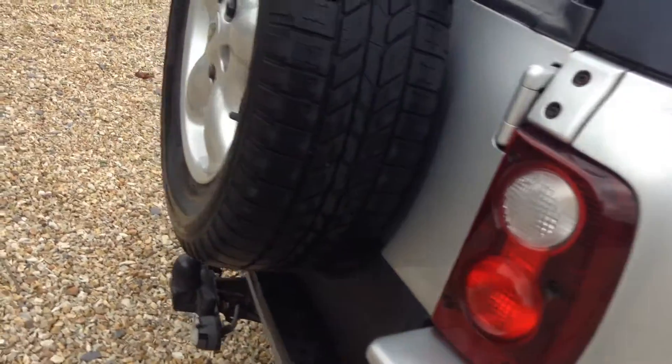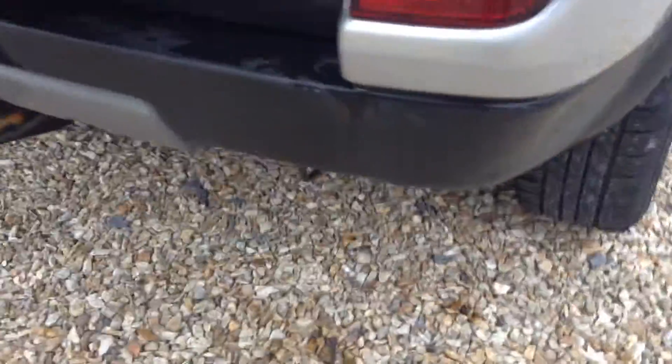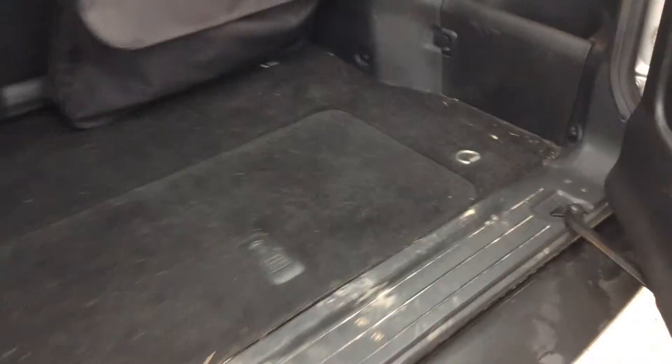Now going round the back. There's a spare tyre and a tow bar as you can see. There are a few scuffs on the bumper and a bit of dirt, but nothing major. The nearside rear wing has a light scuff there — just needs touching up. The tailgate is in very good condition.